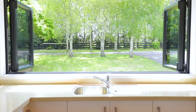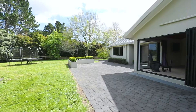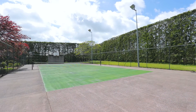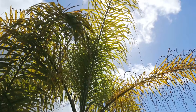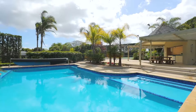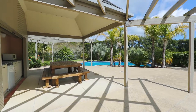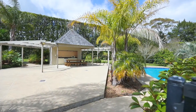Outdoor entertaining is unbeatable and will be the chosen place for your friends to congregate all year round. The tennis court is floodlit and adjoins the pool complex, with its extensive paved patio and tropical gardens surrounding a stunning 11 metre concrete pool. A cabana with kitchenette, changing room, toilet and outdoor shower caters for your guests' comfort.